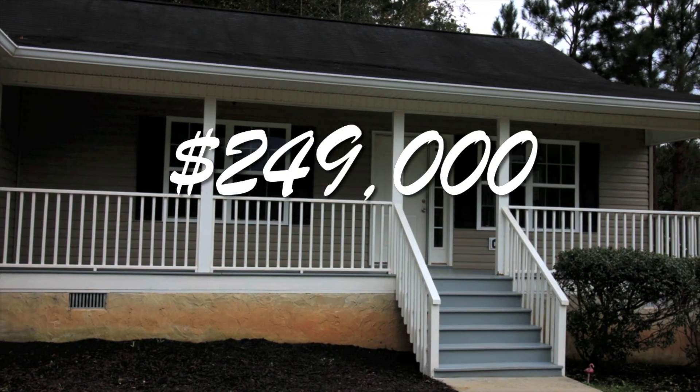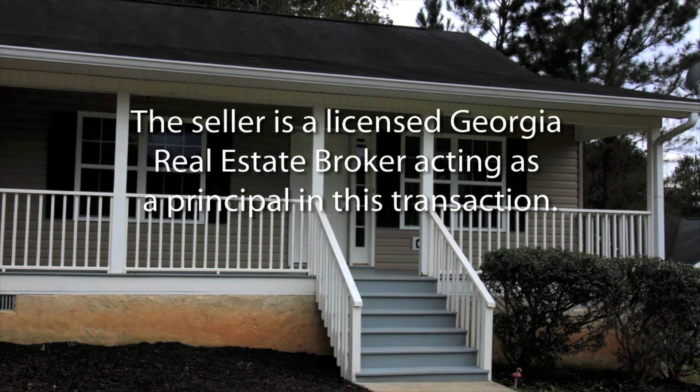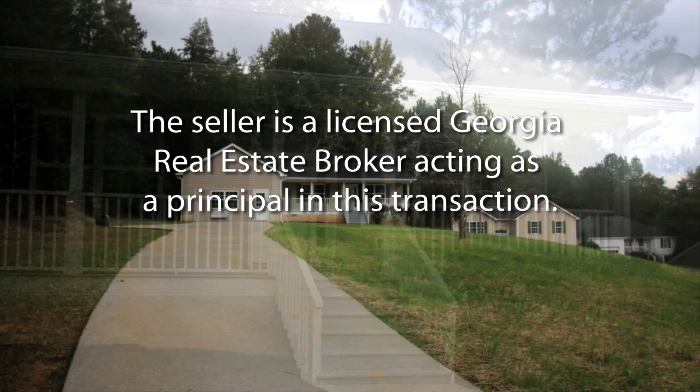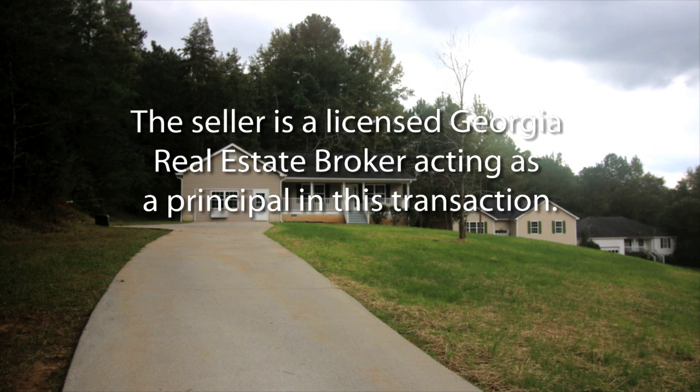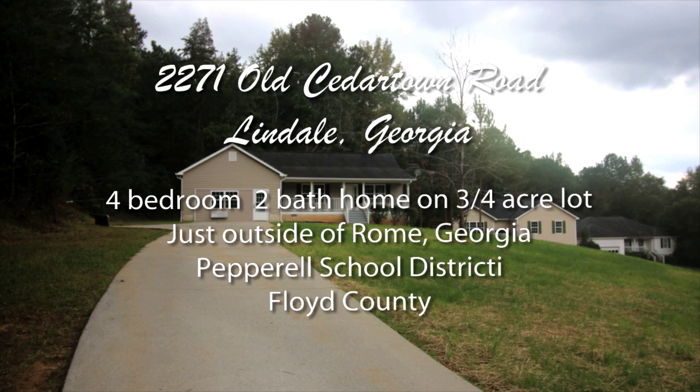The price is $249,000. The seller is a licensed Georgia real estate broker acting as a principal in this transaction. There will be an open house Saturday, October 30th from 1pm until 4pm if the home is still available. This 4 bedroom, 2 bath home at 2271 Old Cedartown Road in Lindale, Georgia just outside of Rome could be your next dream home.